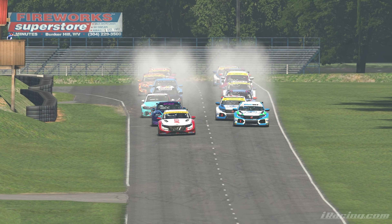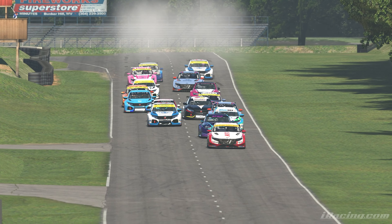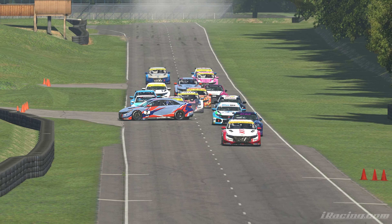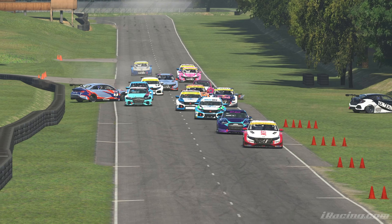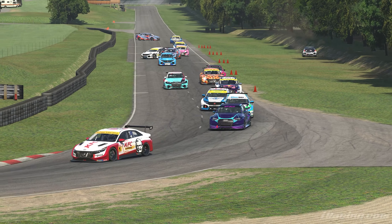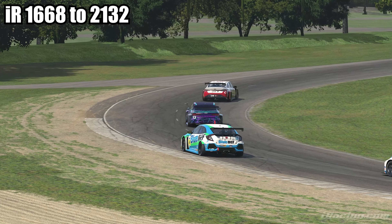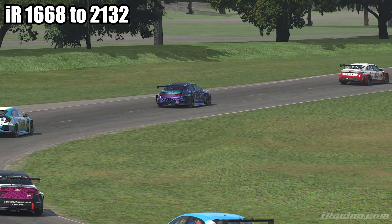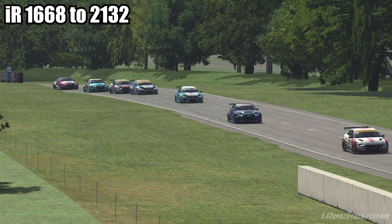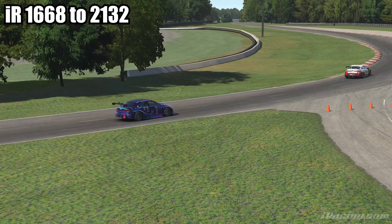The last time we did one of these I was at Spa, and we ended that week with an iRating of 1668. As of the time I'm recording this, I've gotten it up to 2132. If you're not hip with what iR means, that's a pretty decent jump — it did go down in between, and we're going to talk about that.